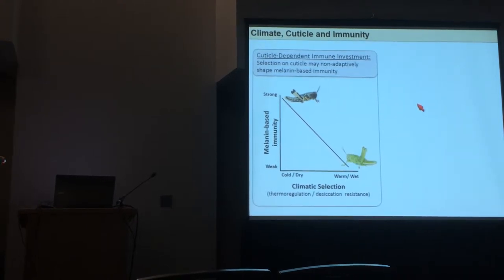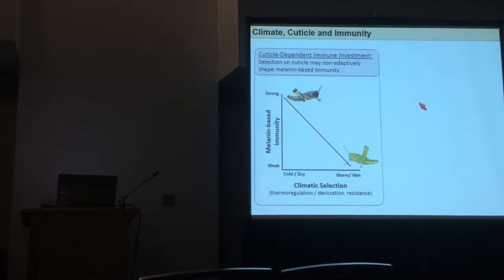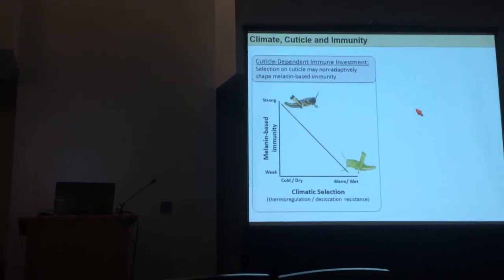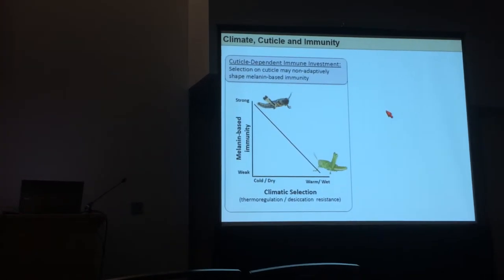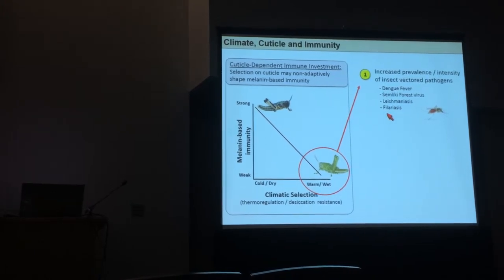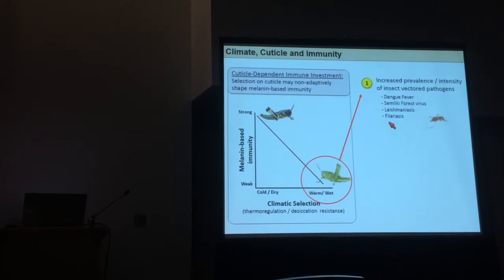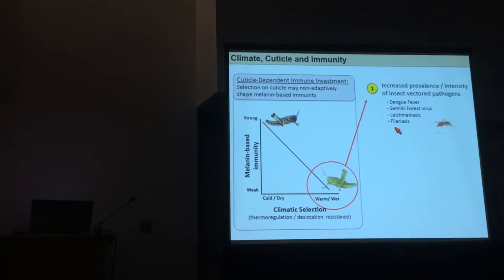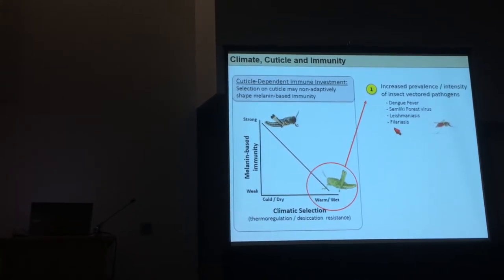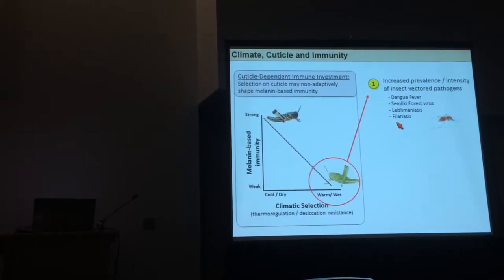Insects developing or being selected in a warm or humid environment might have reduced immune function. There might be a reason why we should be concerned: insects selected in these environments might actually mount an inferior immune response against pathogens they're vectoring. So in warmer environments, disease prevalence may increase because the vector is able to transmit more of a pathogen to the host.